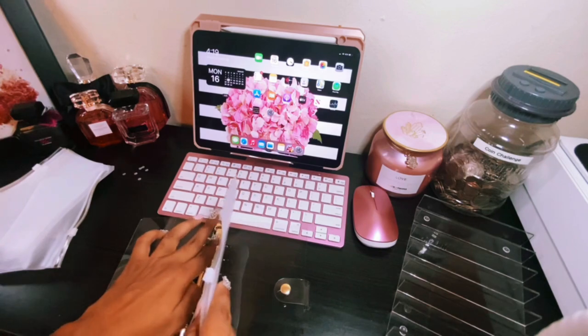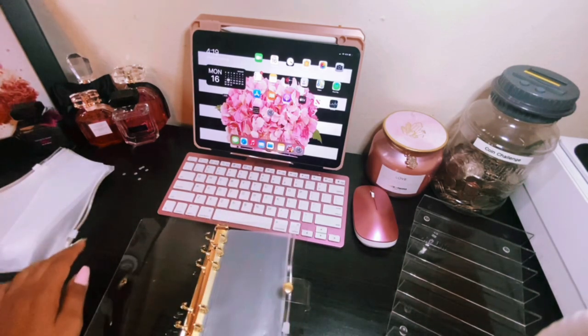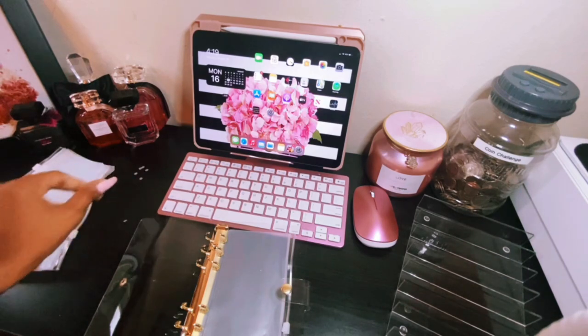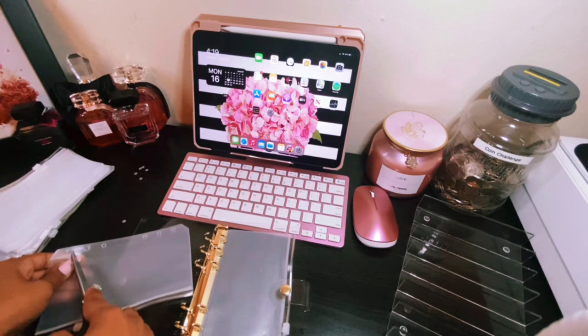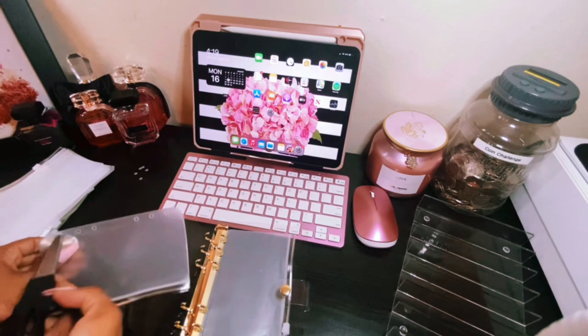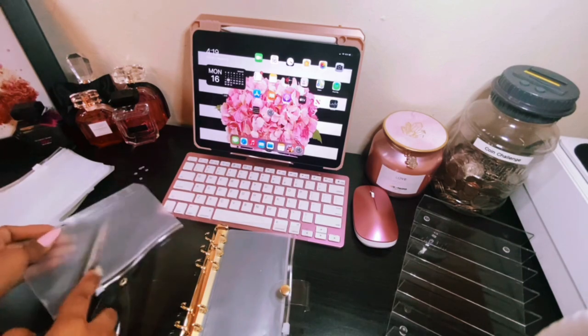So remember I told you guys you have to punch these holes out? You can see the little confetti it is making on my desk. I don't know what kind of machine they have in China, but this is just not happening.